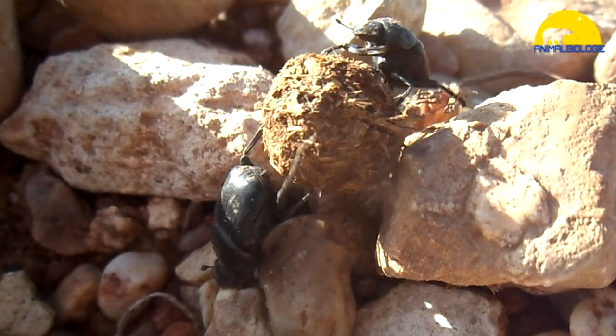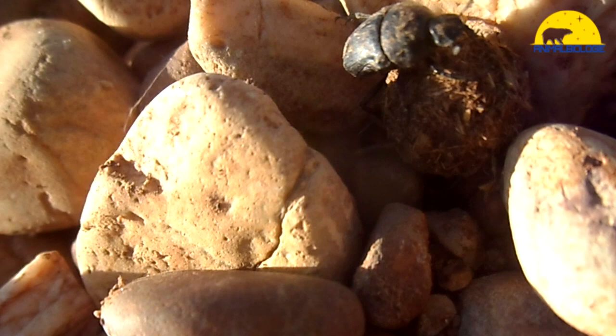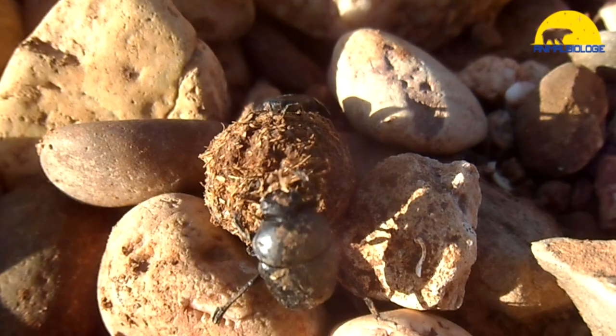Dung beetles have to move rapidly away from a dung pile once they have rolled their ball to prevent it from being stolen. Dung beetles can roll up to 10 times their weight. Male Onthophagus taurus beetles can pull 1,141 times their own body weight — the equivalent of an average person pulling six double-decker buses full of people.